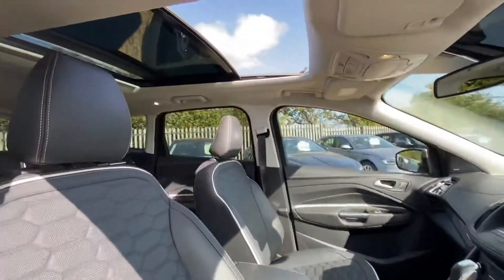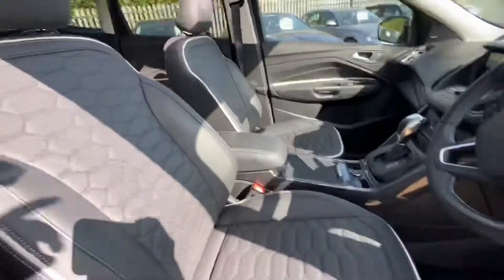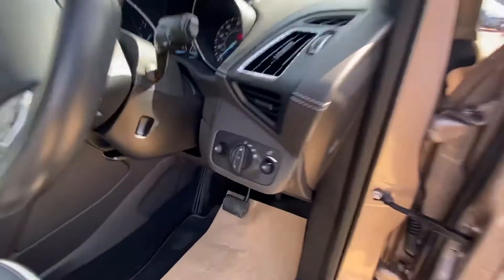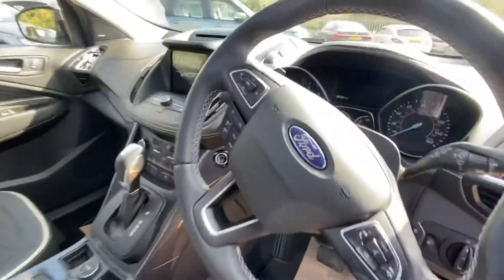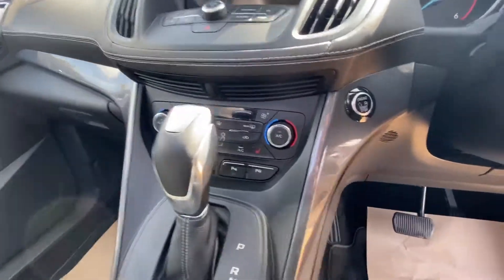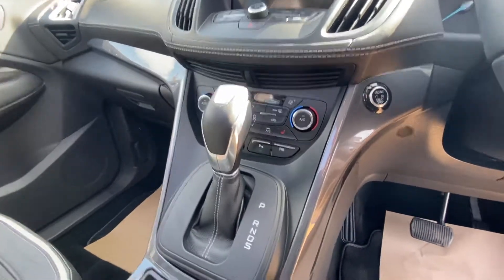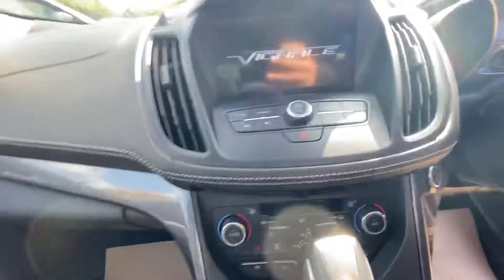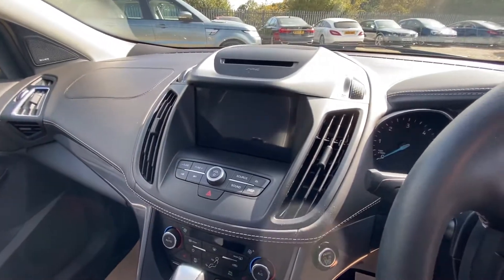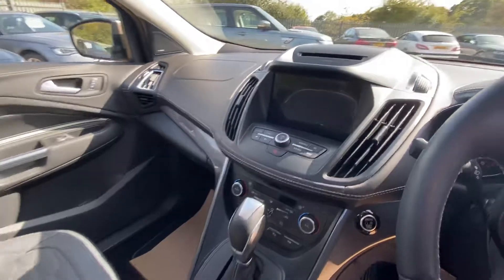This vehicle has a full sunroof and fully electric seats with a memory function, electric mirrors, electric windows, auto lights, cruise control, speed limiter, and a dual zone climate control system. You've also got parking assist, an electric tailgate, and a touchscreen with Apple CarPlay and Android Auto.